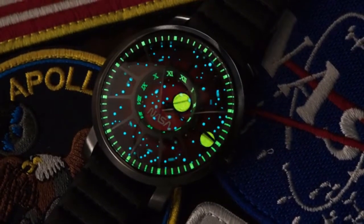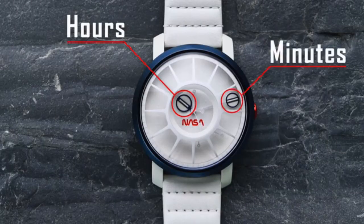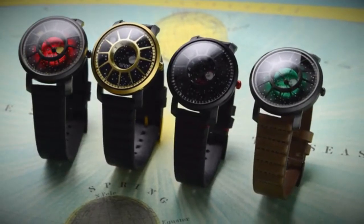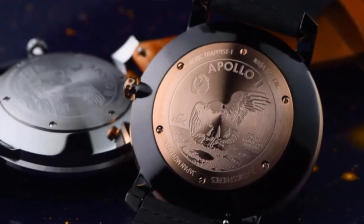The TRAPPIST-1 NASA uses its orbiting planetary system to tell you the time. Hour and minute planets rotate around the dial, making it an easy read on a unique display. The watch is also available in a quartz model, featuring an engraved 50th anniversary commemorative case back.